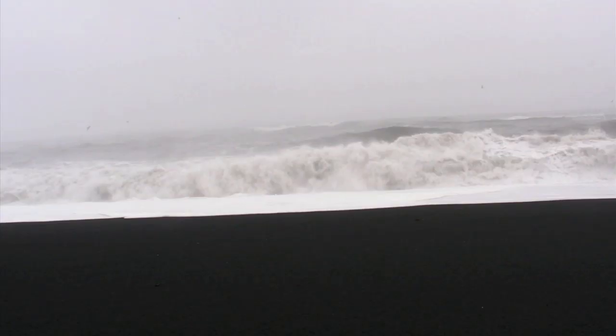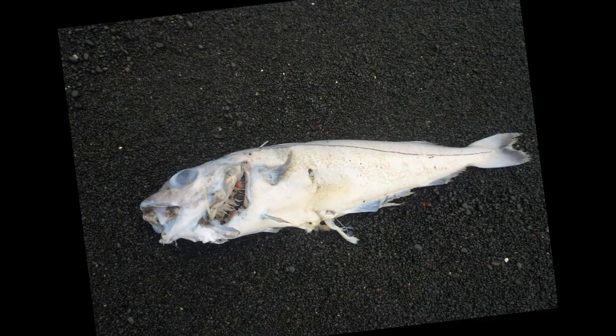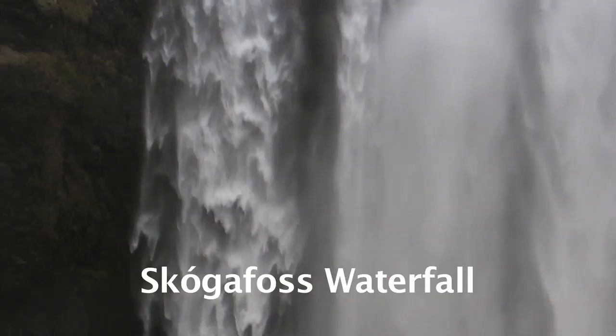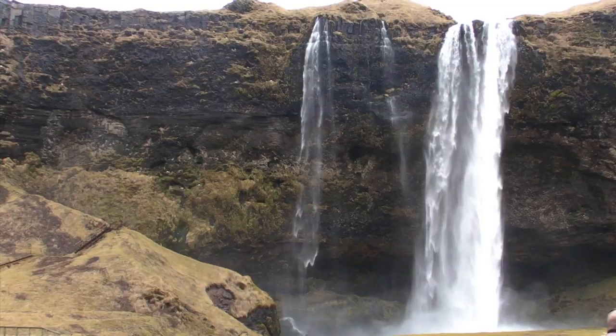I'm at Reynisfjara Beach in Vik, Iceland. There's a lot of fog, so we can't see all of the beautiful cliffs they have here, but it's pretty awesome. We've got the Atlantic Ocean just over here, storming away. This isn't a bay or anything — it's just a big open Atlantic Ocean. People get washed away here, so you have to be careful. I tried to go behind the waterfall but it's soaking wet — surprise.